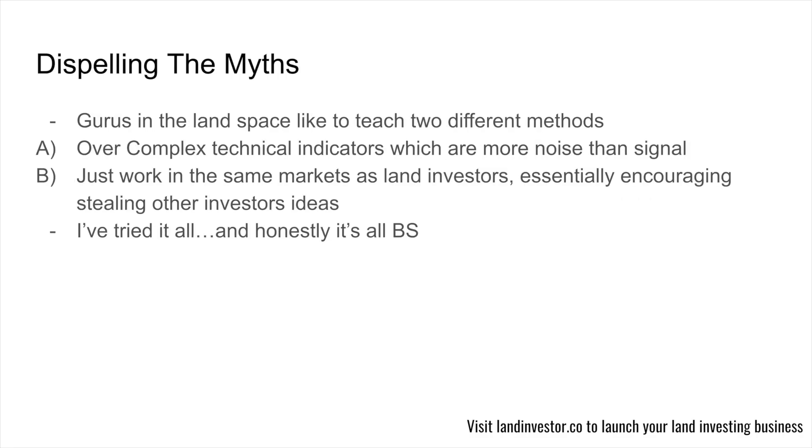Let's dispel the two main myths I see gurus preaching in the land space. First, it's these over-complex technical indicators, which are more noise than signal. They're so complex and confusing that most newer land investors just sidestep them and don't even use them. A framework has got to be easy enough to implement. Second — and this is my absolute favorite — is just work in the same markets as other land investors, essentially encouraging stealing other investors' ideas. I've tried it all. It's honestly all BS.